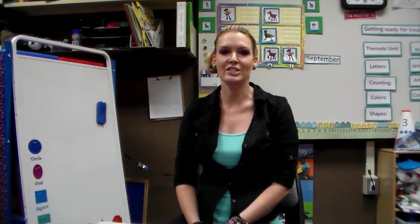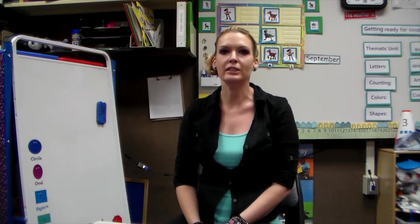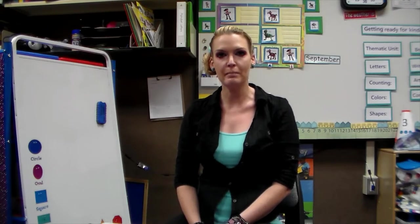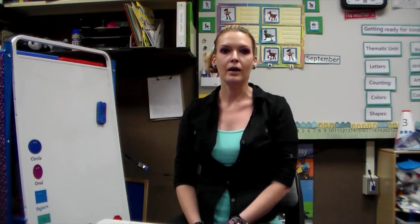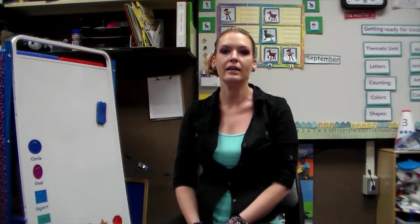Welcome to our virtual parent orientation. We know it's going to be a unique year, so we want to give you some information you'll need for the beginning of the year to get started. A complete parent handbook will be available on our Canvas page as well as a paper copy that you can pick up during your student's EPS testing slot. We will be sending out beginning-of-year registration forms such as emergency contacts digitally this year, so please return these via email or print them out and return them by your child's first day of school.